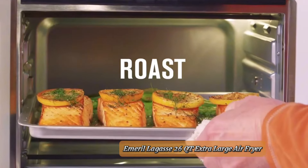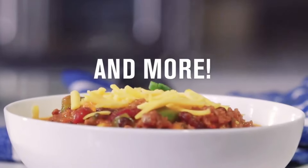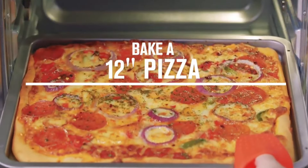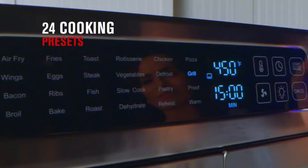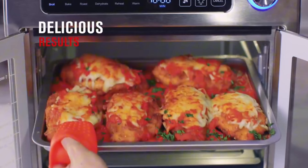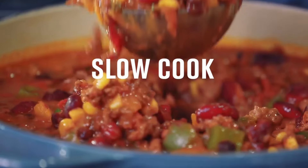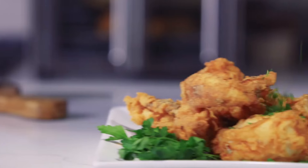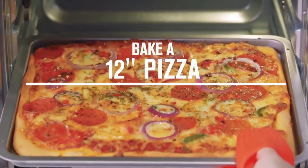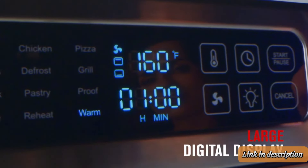Emeril Lagasse 26 Quart Extra Large Air Fryer. The Emeril Lagasse 26 Quart Extra Large Air Fryer is a powerhouse for any kitchen, offering a spacious capacity ideal for large families and gatherings. This versatile appliance goes beyond air-frying with 12 preset cooking functions, including baking, roasting, and dehydrating. The stainless steel construction ensures durability and a sleek look, while the LCD digital display and intuitive controls make it user-friendly. Accessories like the rotisserie spit and drip tray enhance its functionality. Delivering crispy, evenly cooked results with minimal oil, it's perfect for healthier cooking. A must-have for anyone seeking efficiency and versatility in their kitchen appliances.